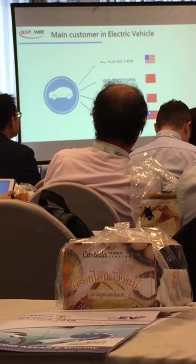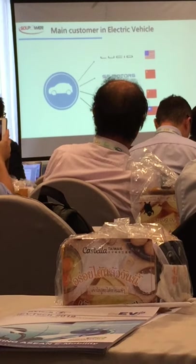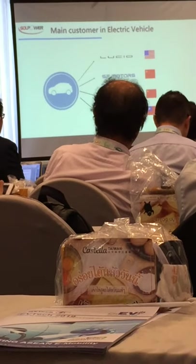These are our customers in electric vehicles. We have Lucid, the sports car in the U.S.A., and SF Motors in China, which is a passenger car. And in Taiwan, we have Tonyin, the electric bus.